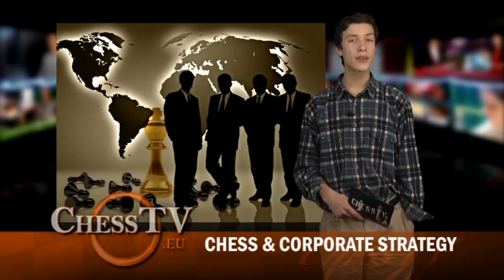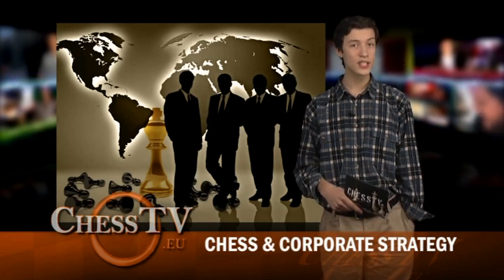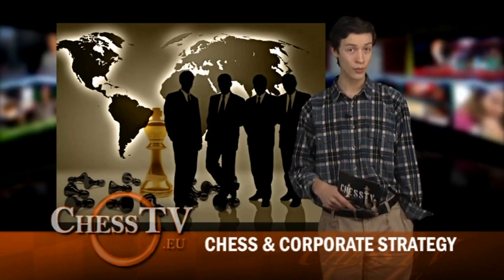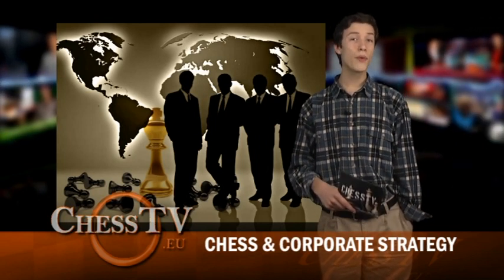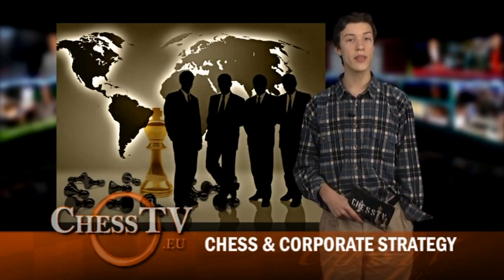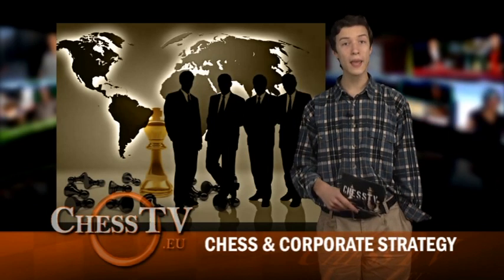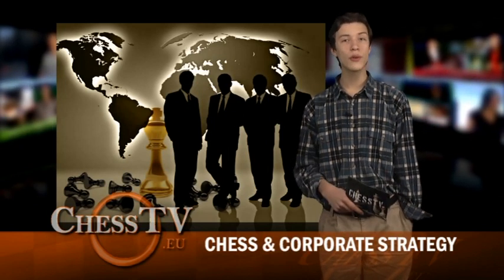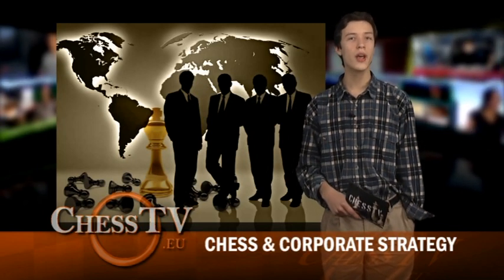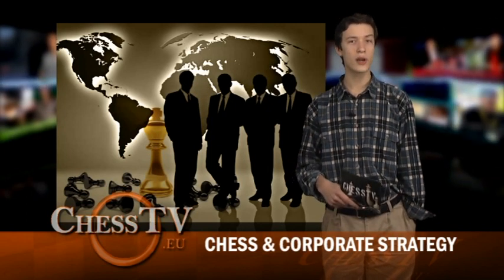On November 26th, the first Chess and Corporate Strategy Prize will be awarded at the prestigious Villa Lazzarone in Tor di Quinto 58 in Rome. The prize is awarded in collaboration with INSEAD Alumni Association Italy and Nova Italian MBA Association, two leading representatives of the Italian and international corporate world who distinguish themselves for an innovative and successful strategic approach.